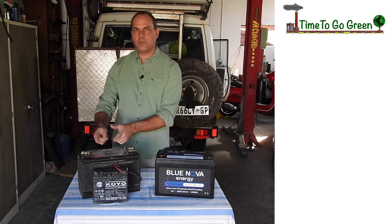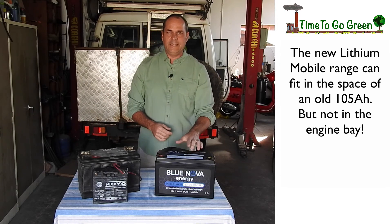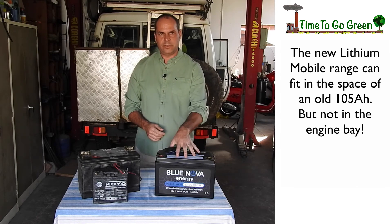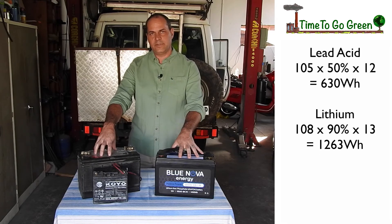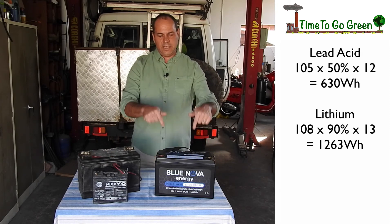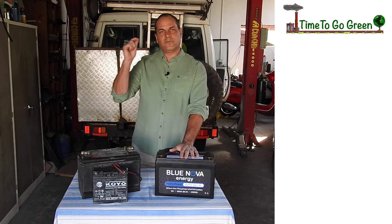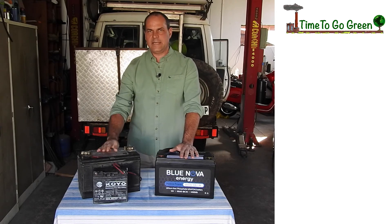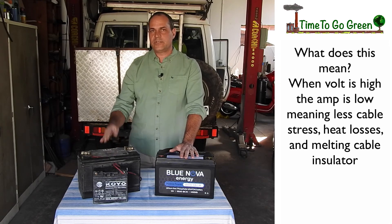This battery is built to fit in a 105 slot — so if a 105 comes out of the box, you drop this one in. This is the 108 from Blue Nova, 1400 watt hours. You can draw it down to 90%, which means this battery is almost double the capacity of the lead acid. If you can draw the lead acid down to 50% and the lithium down to 90%, you basically have two batteries in one. The battery can also handle high current and keeps the voltage high — as you discharge, the voltage doesn't drop sharply like lead acid does, which means your cables don't take strain from low voltage and high amperage.